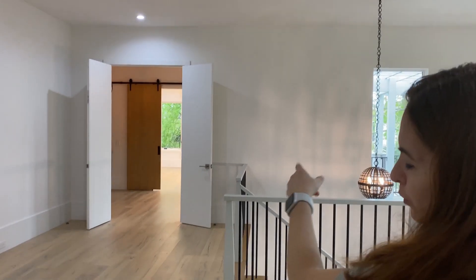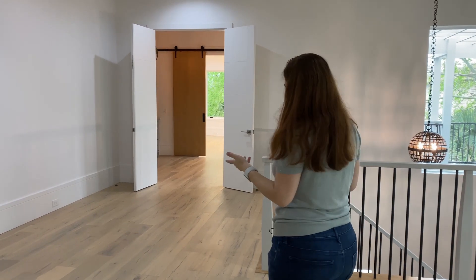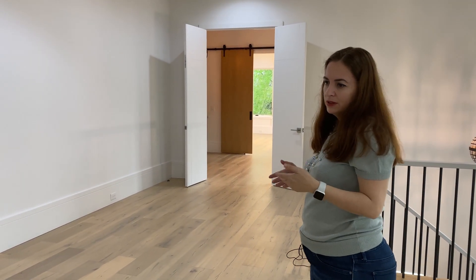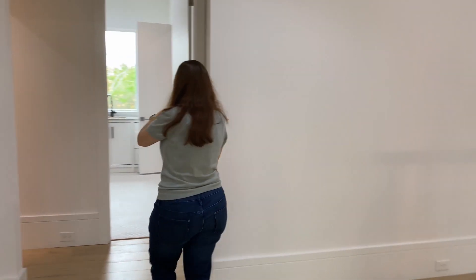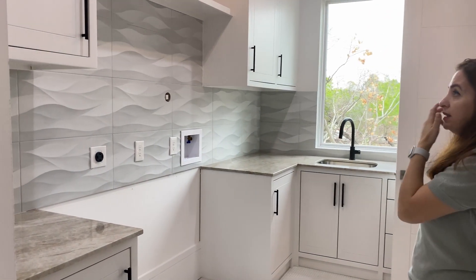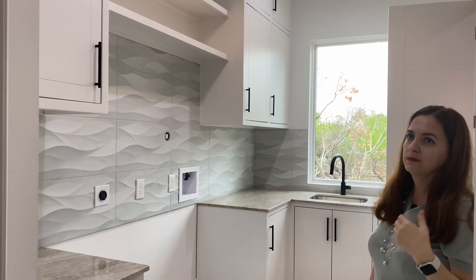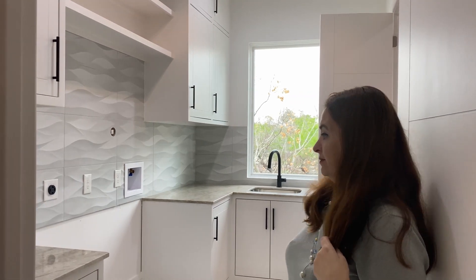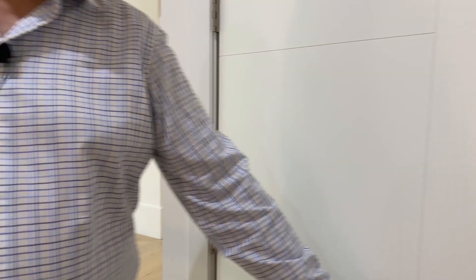Before the master bedroom, there is a small flex area — you can use it as a study room or put gym equipment there. There's also the upstairs laundry area. All the cabinets are custom made. And this is the elevator shaft — right now we're using it as a media central room for cameras, but you can set up your media center here as well.